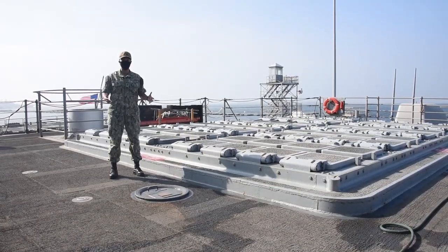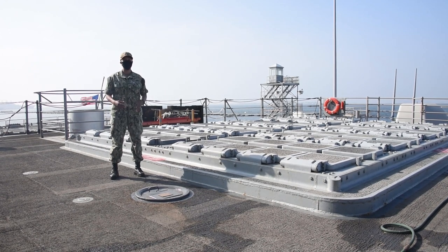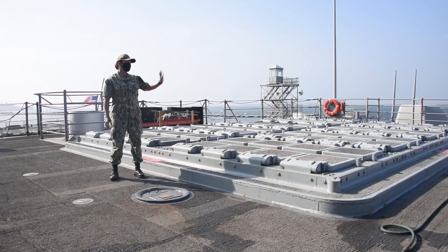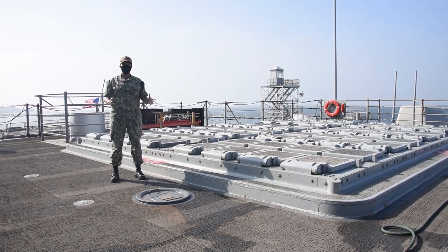This is what's called our aft missile deck. Right next to me you'll see we have 64 of our 128 cells where we're able to launch all kinds of different missiles and torpedoes. Even further back you'll see where we are able to launch our Harpoons. Let's go take a look and see where our crew eats.